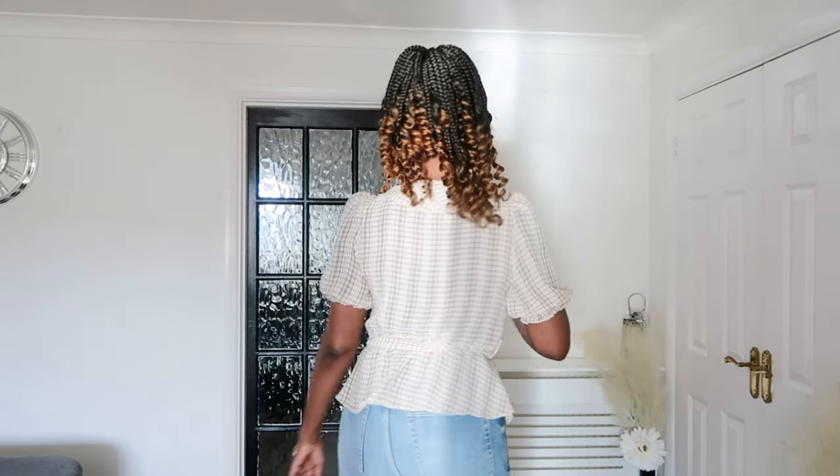I got this one in a size 12. It has elasticated puffy sleeves which I like — there's the elasticated bit on the sleeves and the puffiness around the shoulder. This was originally £23.99 and has been reduced to £7, so that was a great deal and a good saving.